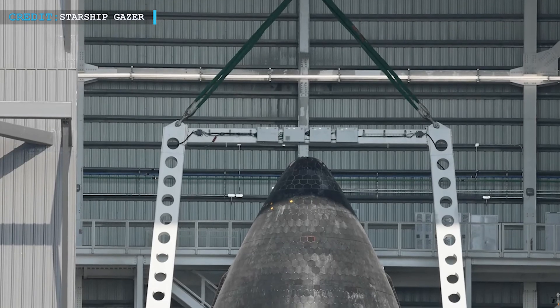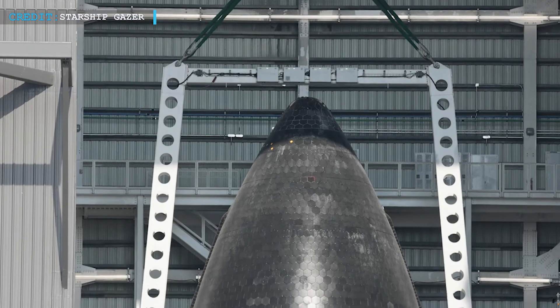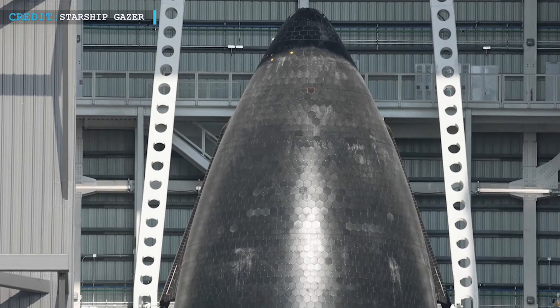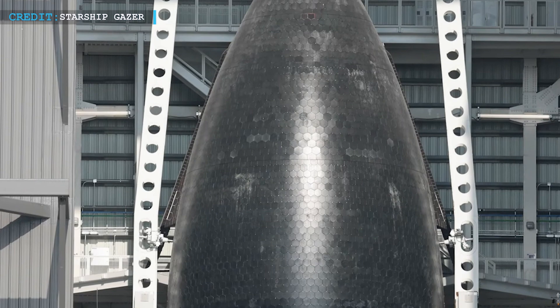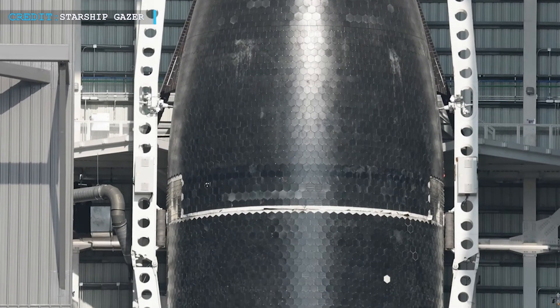Ship 35 is the first to use a double lift method for stacking. Instead of using a squid to lift the nose cone, SpaceX is now attaching the lifter at four points. This new approach could improve efficiency as they refine the assembly process.